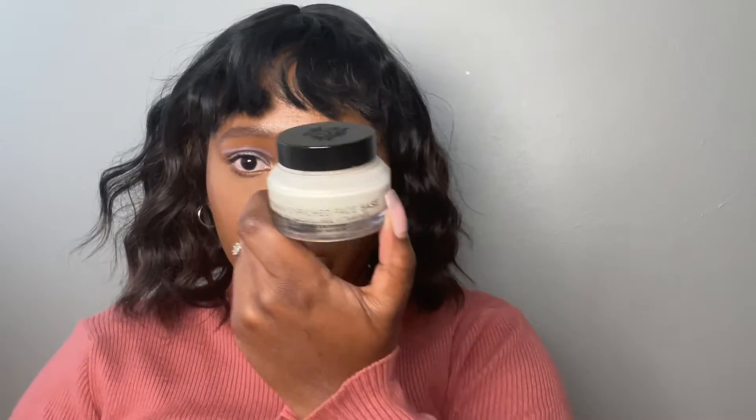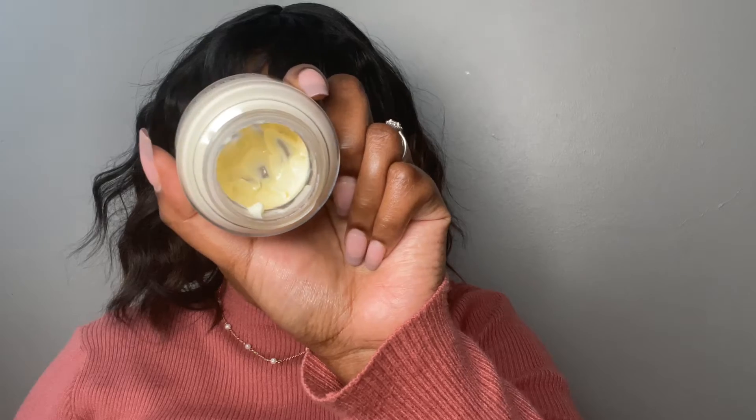Today I'm going to show you my 2021 favorites — these are the products that I really enjoyed using and having last year. I have this base tag team which is my Bobbi Brown vitamin enriched base. You guys have seen me use this numerous times and that's how much I have left.